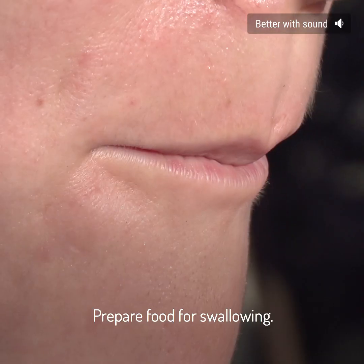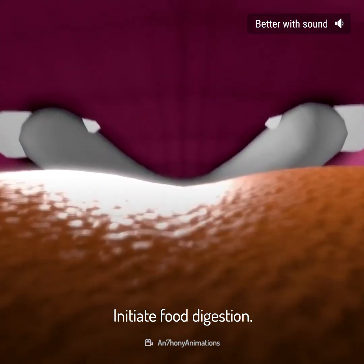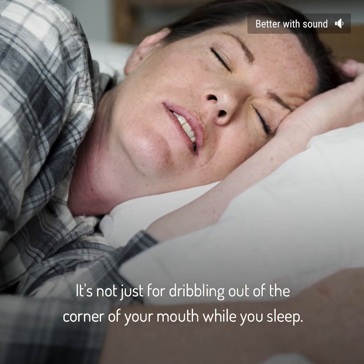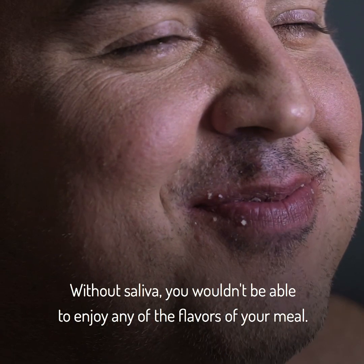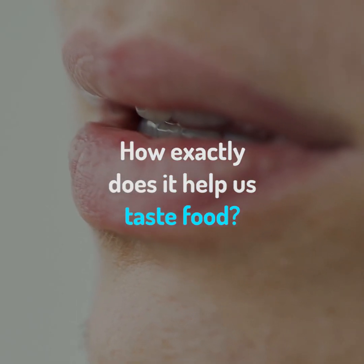Water the mouth. Prepare food for swallowing. Initiate food digestion. That's the job of your saliva — it's not just for dribbling out of the corner of your mouth while you sleep. Without saliva, you wouldn't be able to enjoy any of the flavors of your meal. But how exactly does it help us taste food?